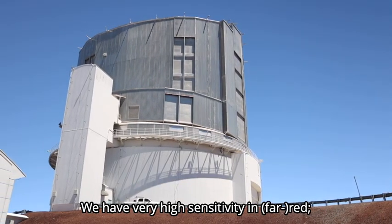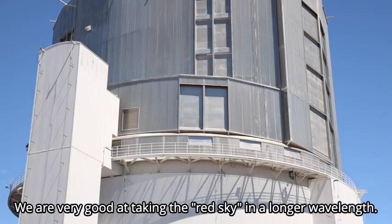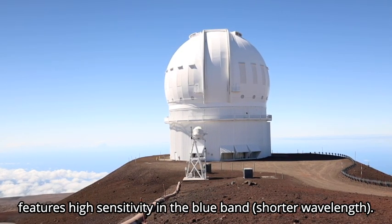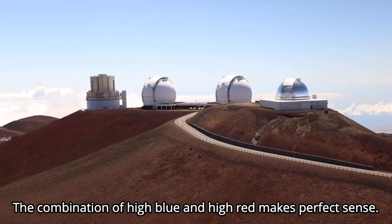We have very high sensitivity in red — we are very good at taking the red sky in the longer wavelengths. The CFHT MegaCam features high sensitivity in the blue, so the combination of high blue and high red makes perfect sense.